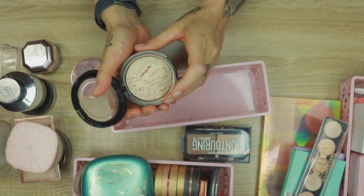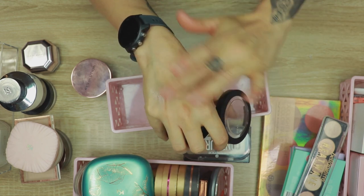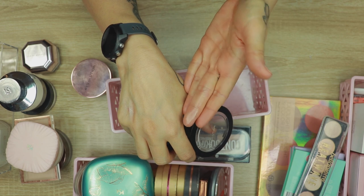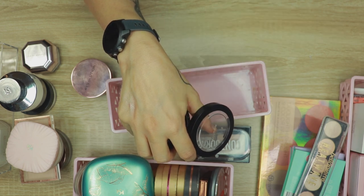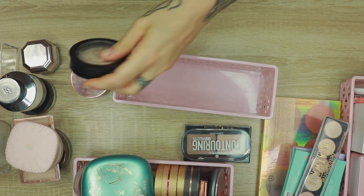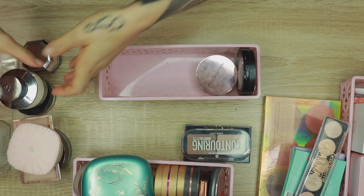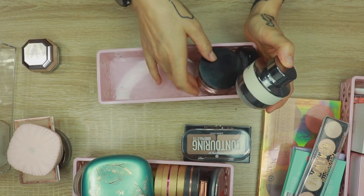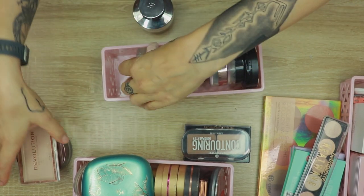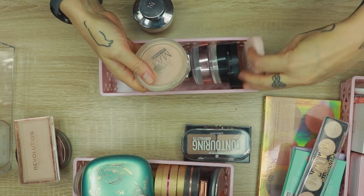It's a great drugstore powder, especially if you can't get your hands on the Kiko one. Then here I have my Revolution Skin Finish — this could technically be in the highlighter section too, because I use it as a finishing powder to buff all over and give the face a very pretty glow. When you build it up it works as a pretty highlighter with a denser brush. So not going anywhere either. Not a lot was decluttered in the powder section, but it is what it is.